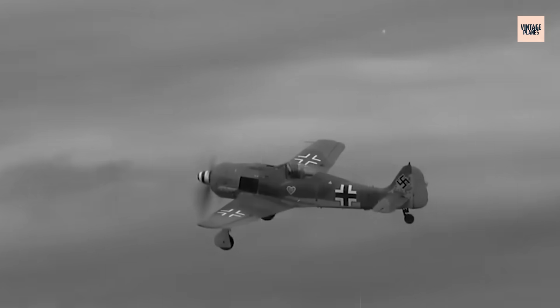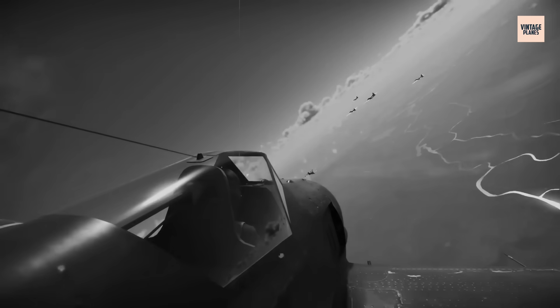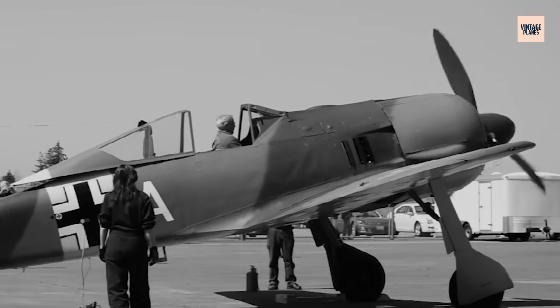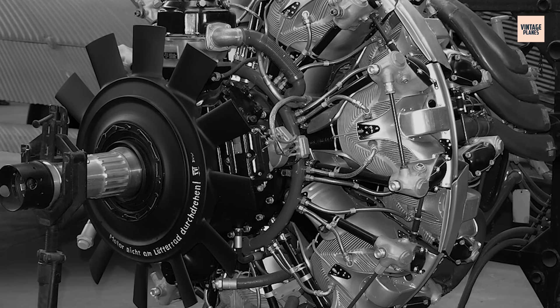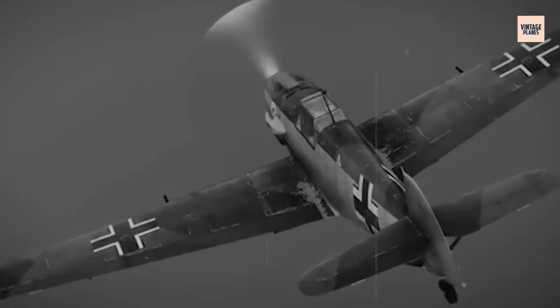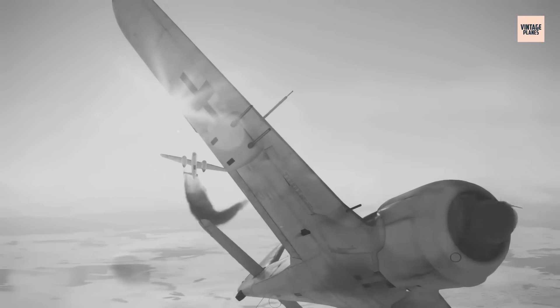1943. Allied pilots called it the Butcher Bird, a German fighter so deadly it rewrote the rules of aerial combat. At its heart roared an engine that shouldn't have worked — a radial monster born from motorcycle engineers who dared challenge aviation's greatest minds. The BMW 801 didn't just power aircraft. It powered Germany's brief air superiority. This is the untold story of the engine that nearly changed the course of World War II.